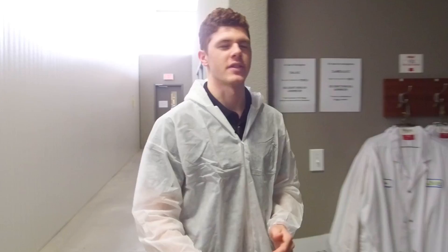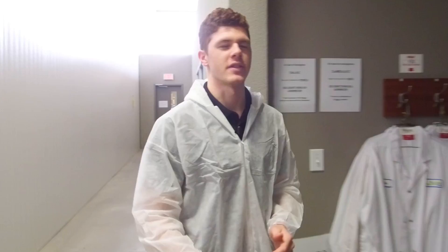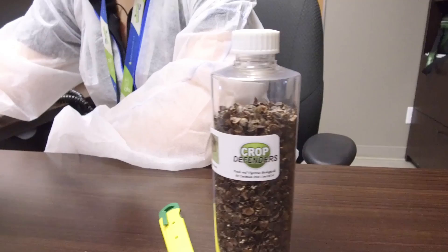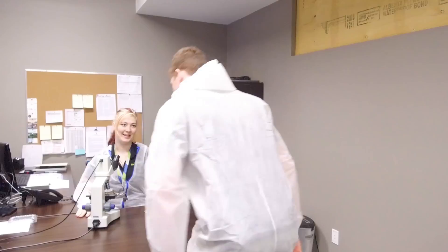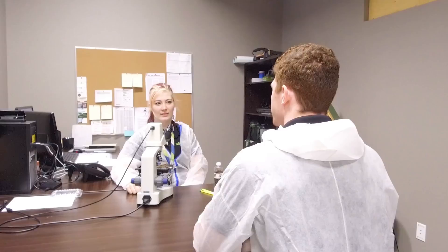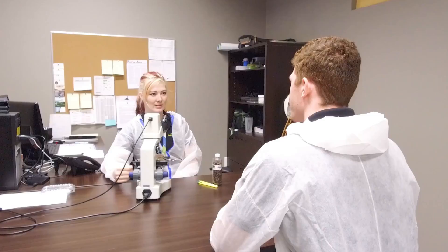We're now going to take a short break from the greenhouses to see exactly what happens behind the scenes in the IPM office. Here's Tina, our IPM lead. So what are we looking at today? We are looking at Aphidius colemani. Would you say colemani is one of your favorite predators? Definitely.